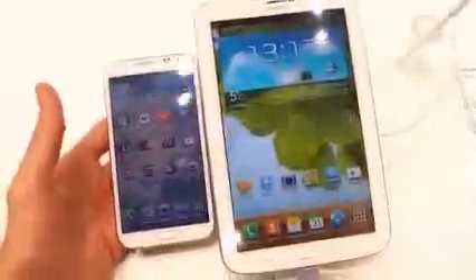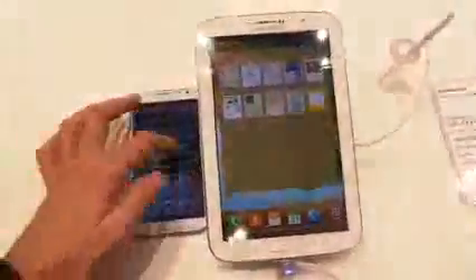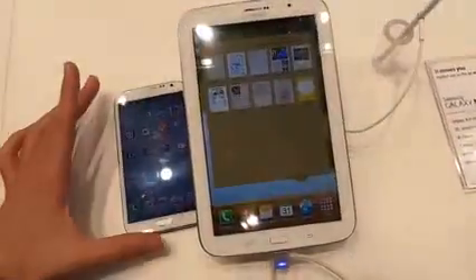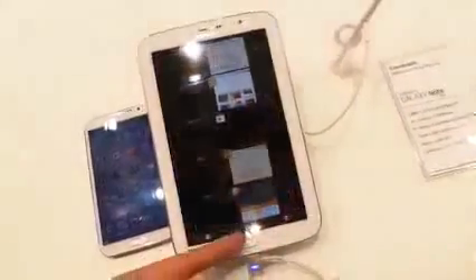PPI, by the way, is pixels per inch. Looking at the user interfaces, both run TouchWiz — that's Samsung's skin laid over Android 4.0. Android 4.0 packs great things such as Google Now, and all the fantastic Ice Cream Sandwich integration we loved, such as swiping things out of the way and the new multitasking system.